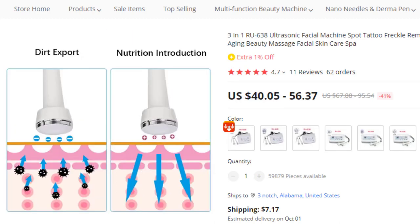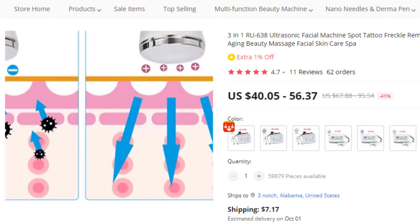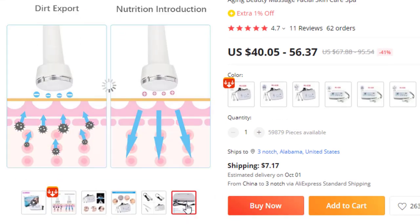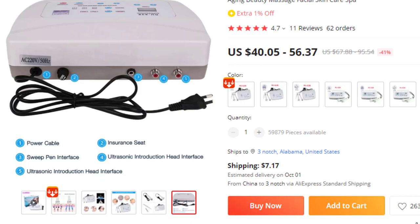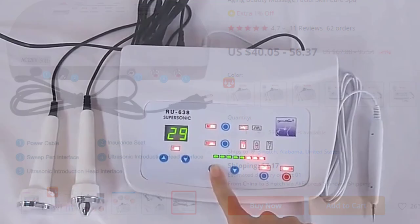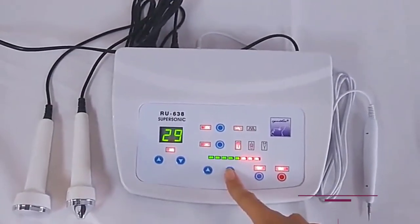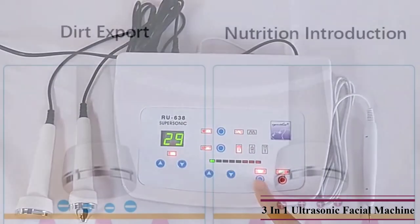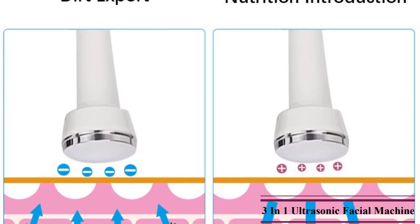Two working modes: continuous working mode and discontinuous working mode. Improvement of microcirculation, inhibiting facial varicose, improving dry skin and skin aging lines. Cooperated with skin care essence, it contributes to deep penetration in the skin and promotes effective absorption so as to keep skin white, young, elastic, and tender.